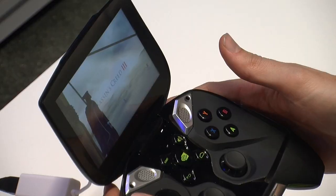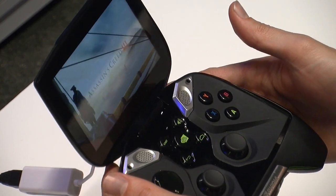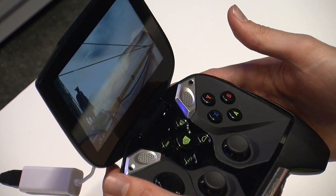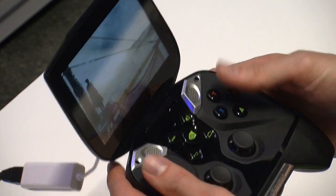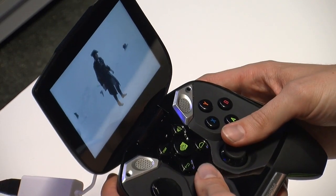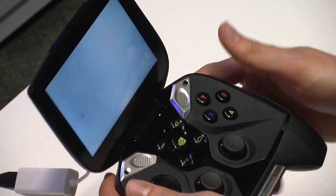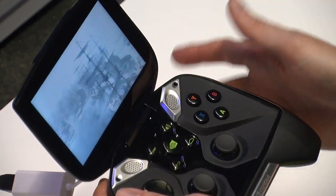One of the other cool things is that you get the full PC quality of the game. This is Assassin's Creed 3 with game settings maxed out — really stunning graphics on a device you can enjoy on the couch or in your bed. With this great battery life you can play your PC games for hours anywhere in the home.